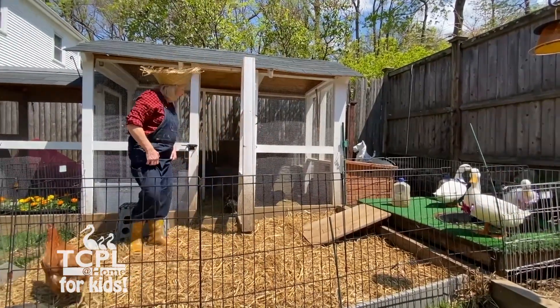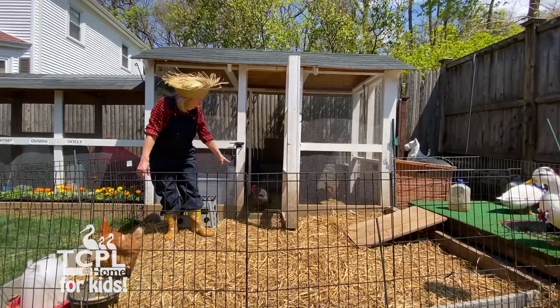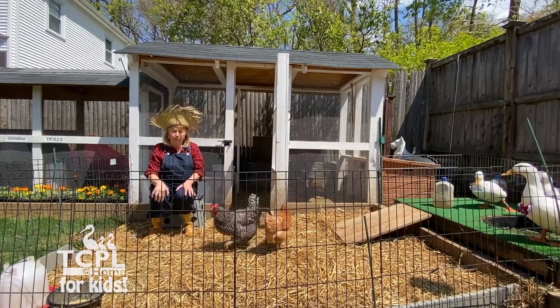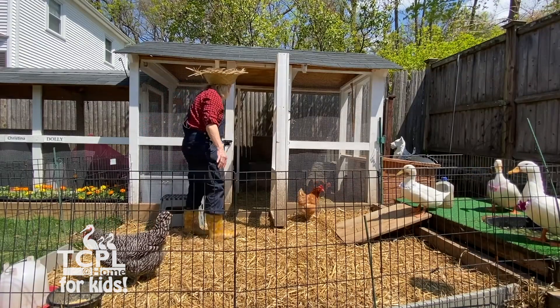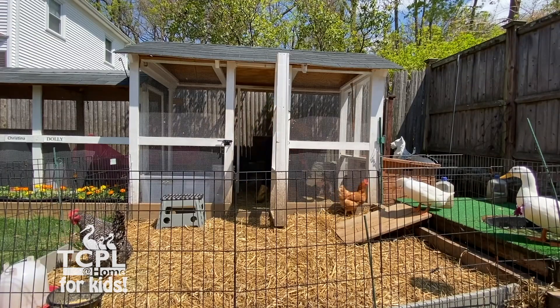These are our chicks. This happens to be Brittany, and Coco is the black and white one. I've had these chicks — I have six older chicks that I've had probably for about four or five years. Now I have new chicks that we hatched from eggs, and I'm going to show you those chicks.